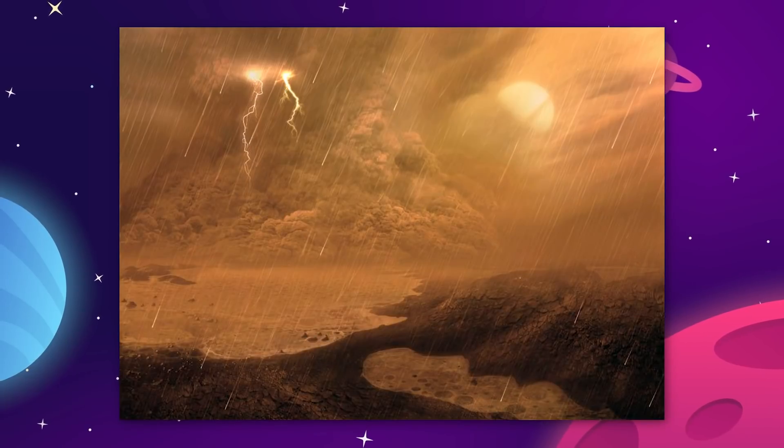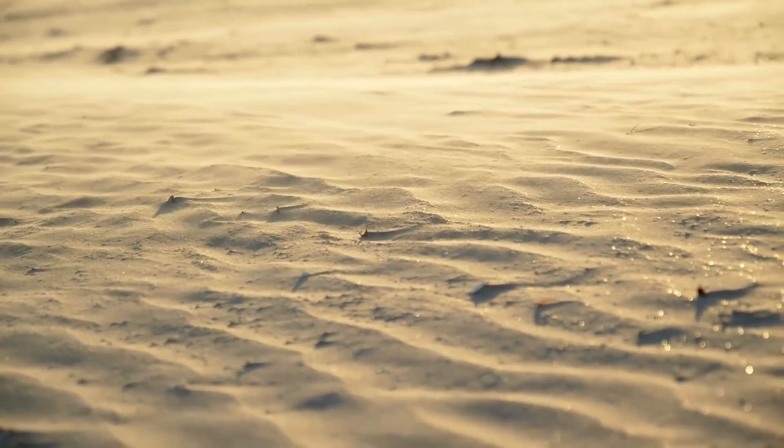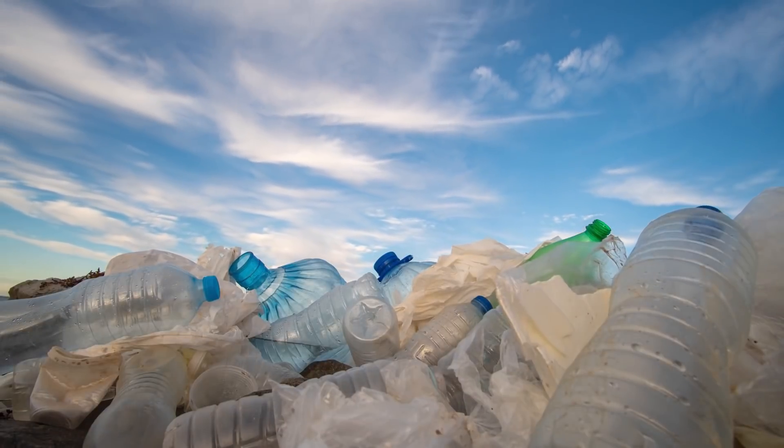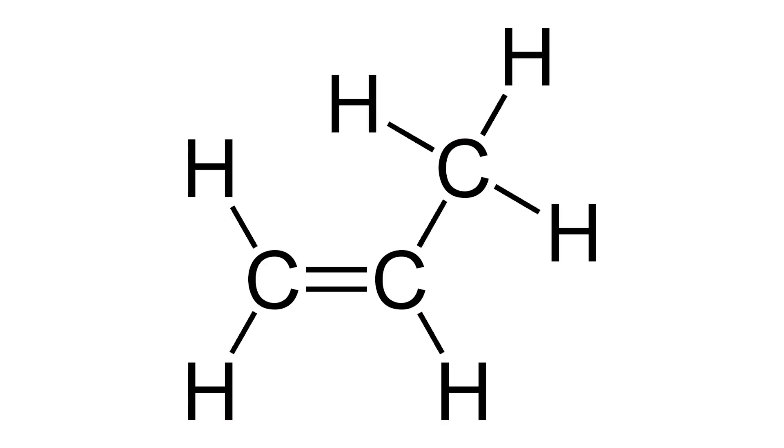Solid hydrocarbons formed in the upper atmosphere also make their way down to the surface of Titan and gather like sand that forms into vast deserts of dunes around the equatorial region. These grains have more in common with plastic than they do with rock.